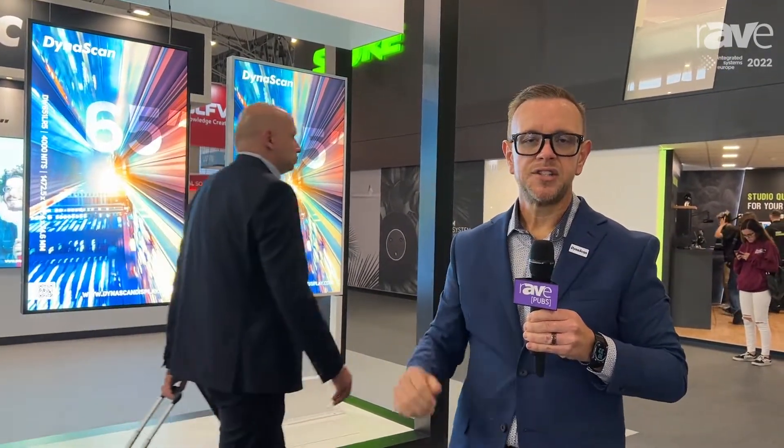For more information on these displays and the rest of our displays here at DynaScan, I invite you to visit us online at dynascandisplay.com.